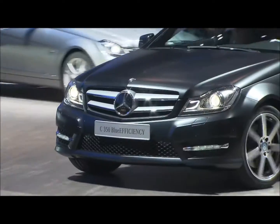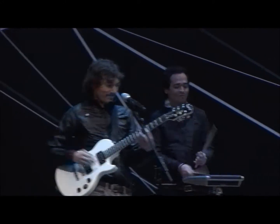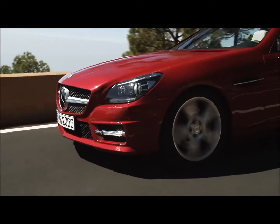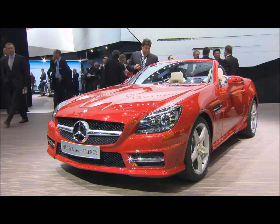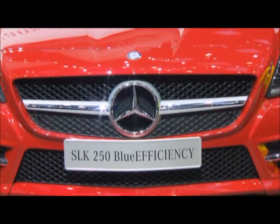Passion, style, efficiency — once again Mercedes-Benz proves here at the Geneva Auto Show that this German car maker has something in store for almost everyone. Even the latest sports cars have to be clean and efficient. The SLK has been one of the most successful roadsters right from the start in 1996, and now in its third generation.